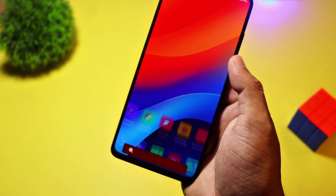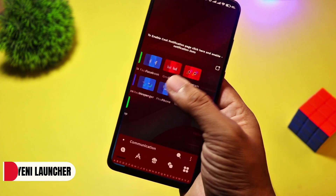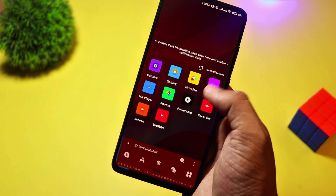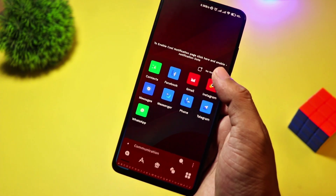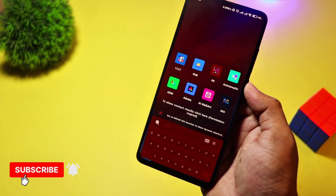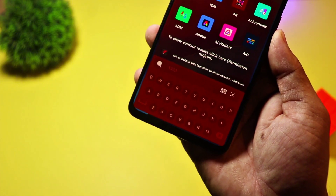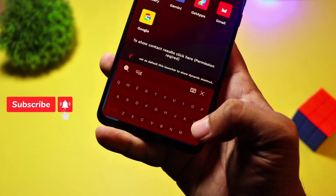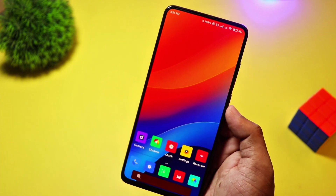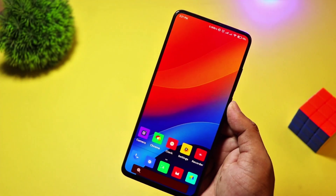At number 7, we have Yeni Launcher. This launcher is another great pick for minimalism lovers. It offers a simple yet elegant interface, focusing on ease of use. With smart categorization, a distraction-free mode, and lightweight design, it's perfect for those who like a clean and organized home screen. Yeni Launcher is free, making it an excellent choice for simplicity seekers.